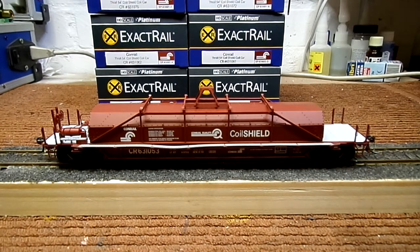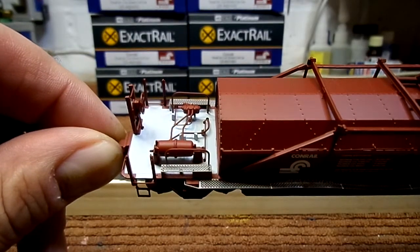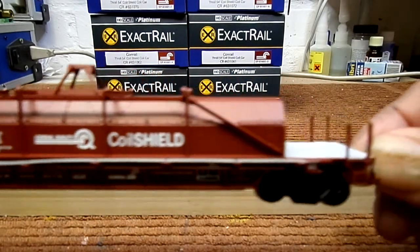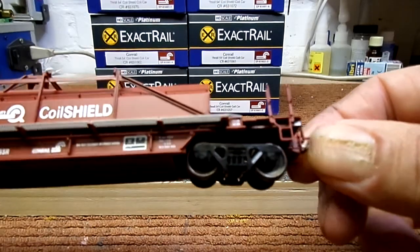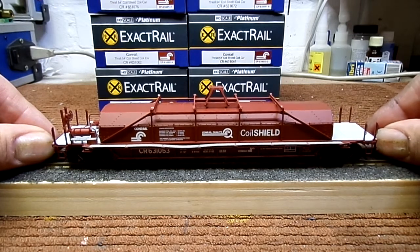Otherwise I will say it's a fantastic car — awesome details, and it's a very unusual car. I like this car very much. The rigging of the pipes and etched metal walkways at the brake reservoir are very nice. The lettering is also awesome and crisp. It came also with 36-inch wheelsets, and on the sides also factory-installed Kadee couplers, as is always the case with ExactRail.